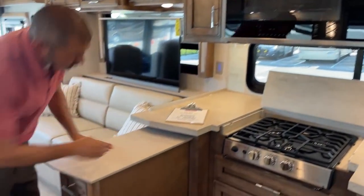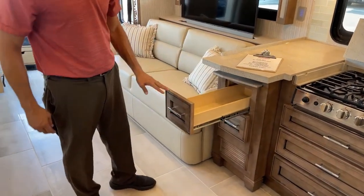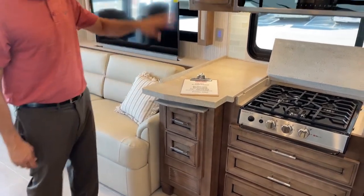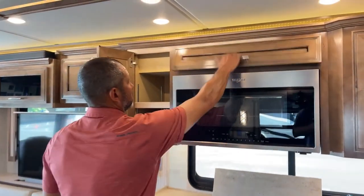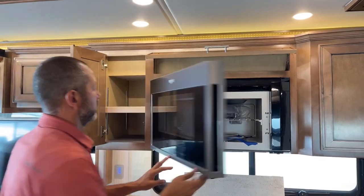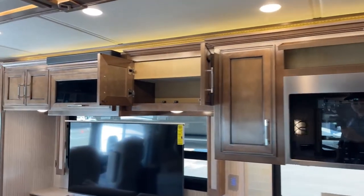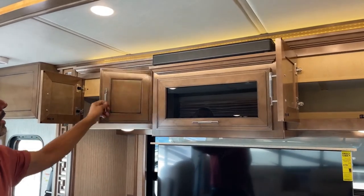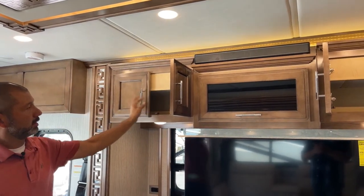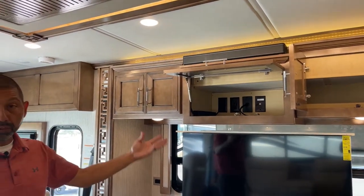For this counter extension, there's a button right under here — just push on it, push this back in and it'll lock in place. A lot of overhead storage. Of course we're going to have our convection microwave. Sound bar up top — it does have Bluetooth on it so you can Bluetooth your phone if you want to play some music on there. This is where you put your Blu-ray player, your DVD player, your receiver for your satellite system, etc.